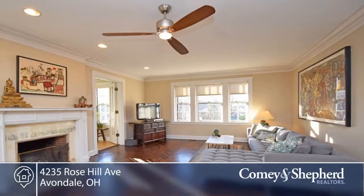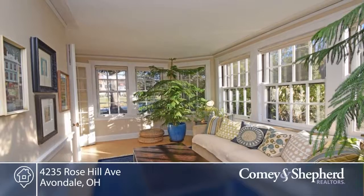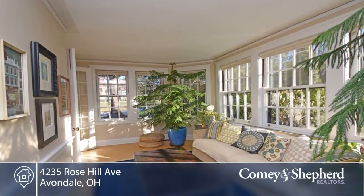The first floor offers great flow around a fabulous, welcoming center hall. There's a living room, dining room, kitchen, den, and a sunroom.